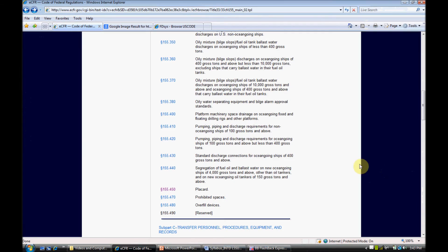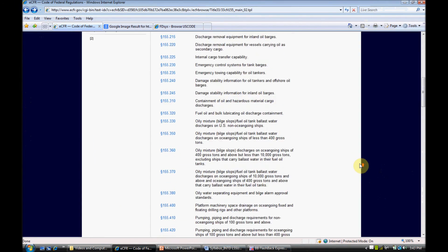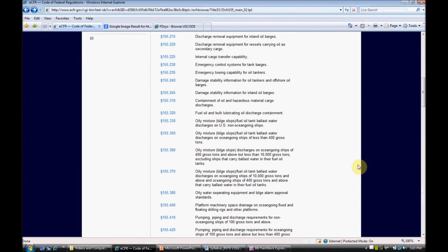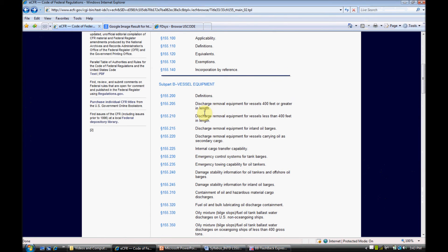Now, as you can see, the regulations are pretty large. If you're just going to be driving a small vessel around and you just want to know what you can and can't throw in the water, you can really get lost in these regulations. That's kind of why I pointed out the placards, because those are the main things that you're going to want to be aware of.